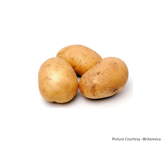P for potato. Potato is brown in color. It is a root vegetable, means it grows under the ground. Potato needs to be cooked and eaten.